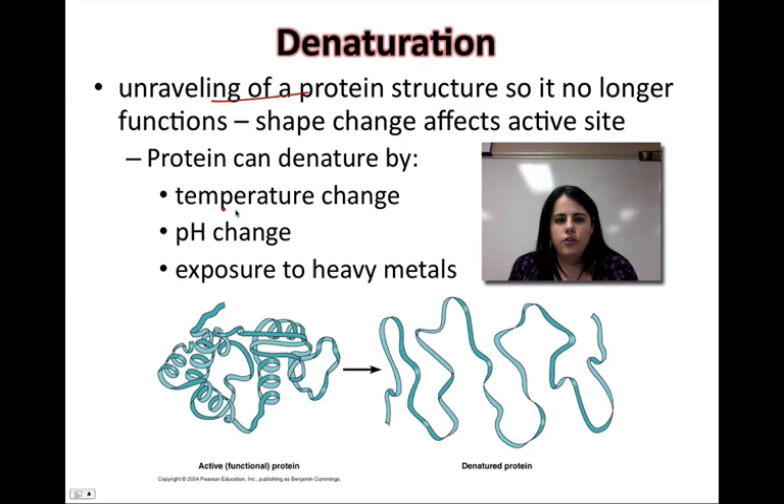What can cause denaturation? If you change the temperature, it could denature a protein. If you change the pH or expose it to certain heavy metals, it can disrupt how it's held together and cause it to unravel. An example of temperature would be cooking an egg — you can actually see the clear mucousy egg white turning white; it's denaturing in front of your eyes and no longer has its storage function. Also, if you straighten your hair with a straightening iron, your hair is pretty much pure protein and you actually temporarily denature it by making it straight. Changing pH is another example of how you could unravel a protein so it no longer works.